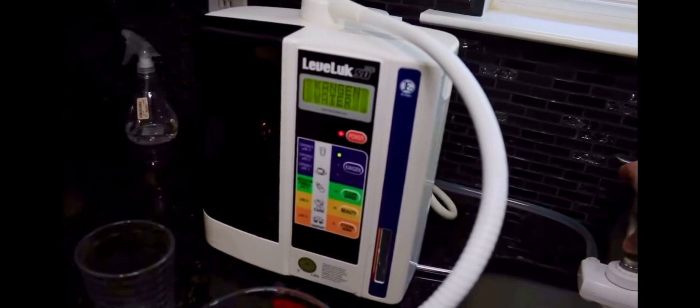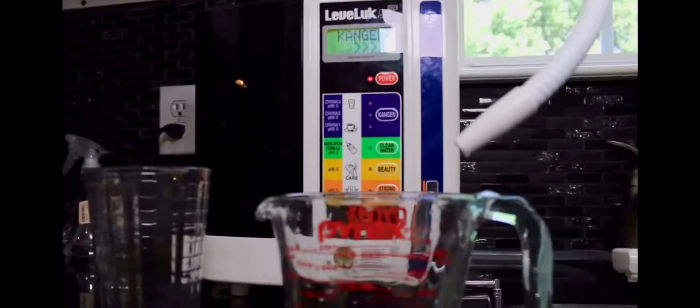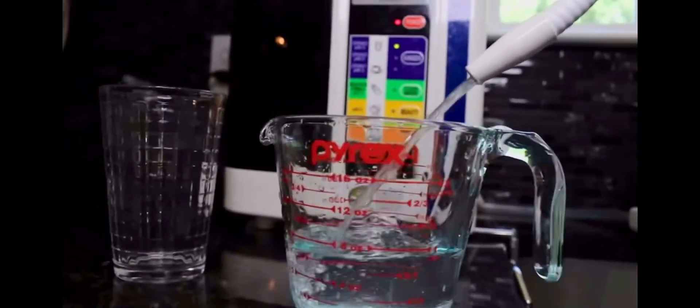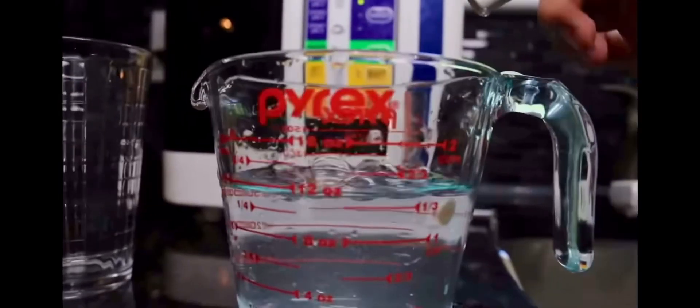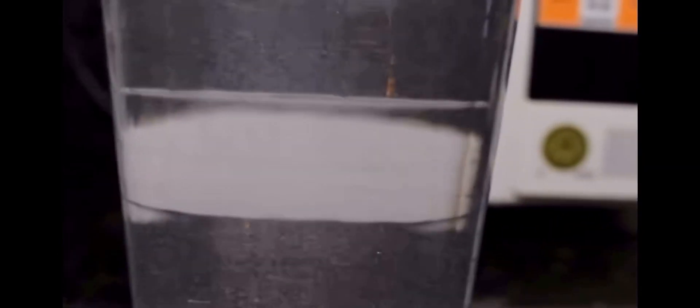I'm going to my Kangen machine to get some 9.5 pH water, and I have my measuring cup for any skeptics. That's just under 12 ounces and you can see the hydrogen in the water — let's pour it into the cup. You can see the hydrogen in the water. That is beautiful — that is where you want to be drinking every single day, and that's why they say 'drink the cloud.'